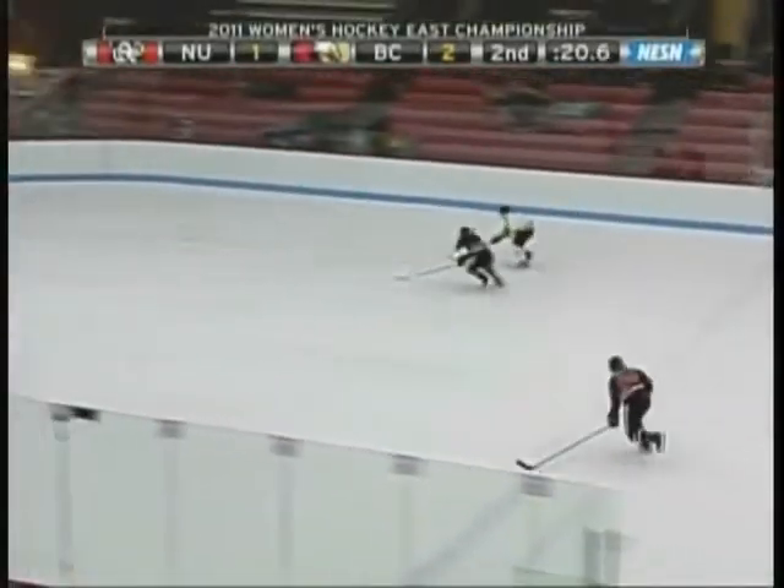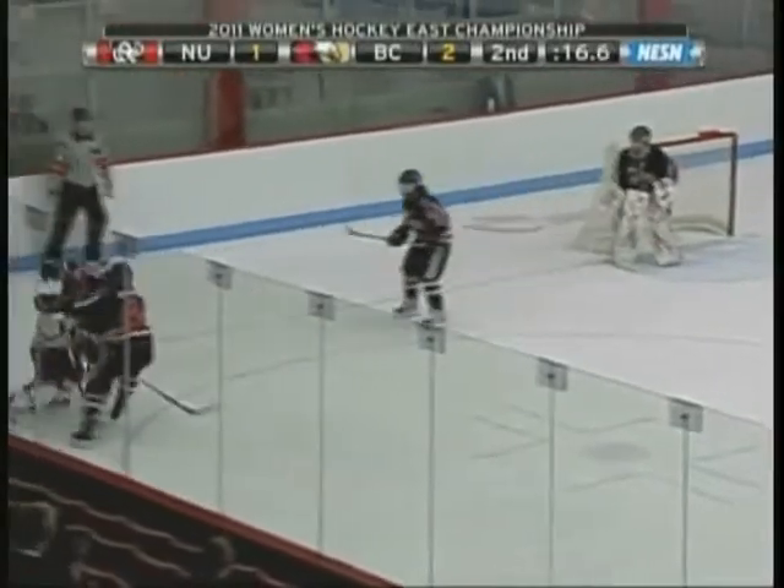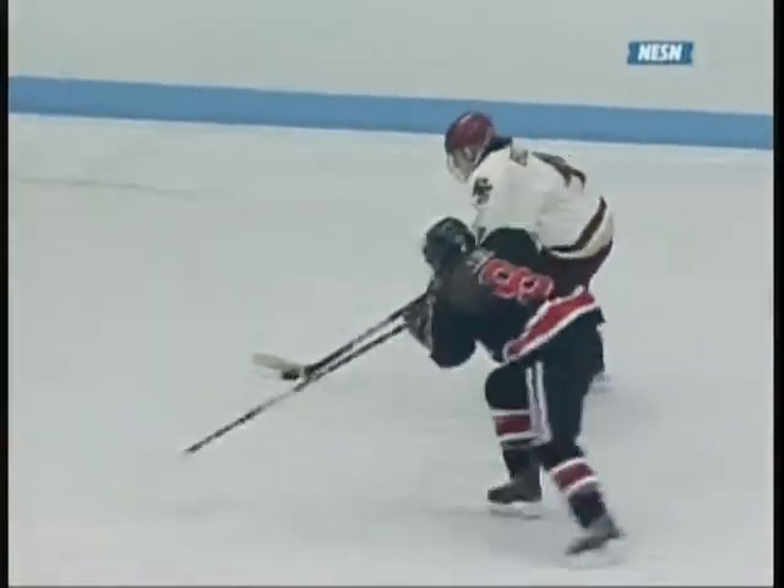Final half-minute — long pass ahead, up on the right side, coming in with speed — poked away by Schelling. Right there, Taylor Walsall gives that unbelievable pass. She looks up a split second before she gets the puck, gets it all the way across the ice, and Vasari comes in with a lot of speed. Good defense here by Northeastern — one-goal games.